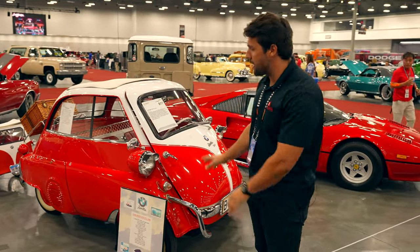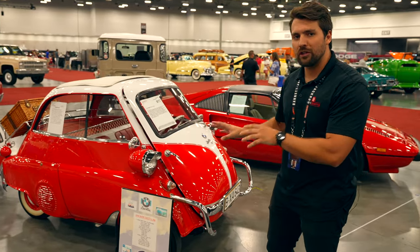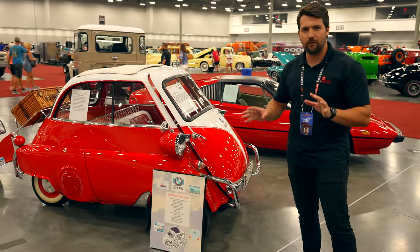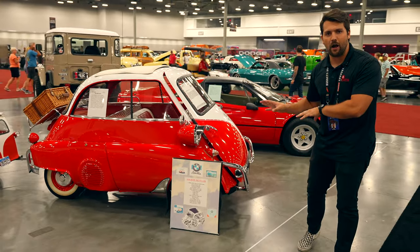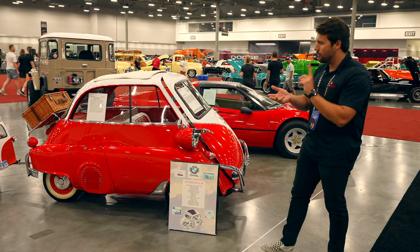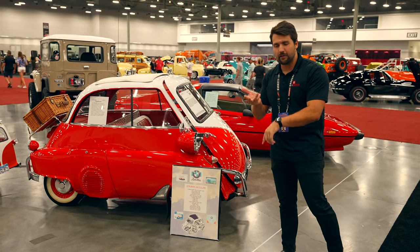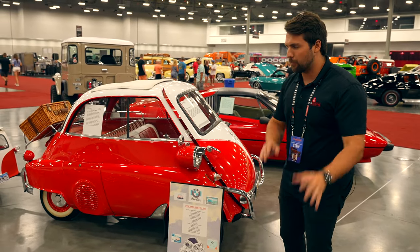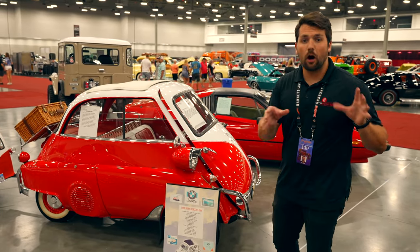The car wasn't actually originally designed by BMW. It was originally designed by ISO out of Italy. Over the years of various production, the car started being licensed out to all sorts of places — Spain, other parts of Italy, Germany, and the United Kingdom. Pretty much anybody that wanted a small option for civilian cars, the car was being licensed out to.